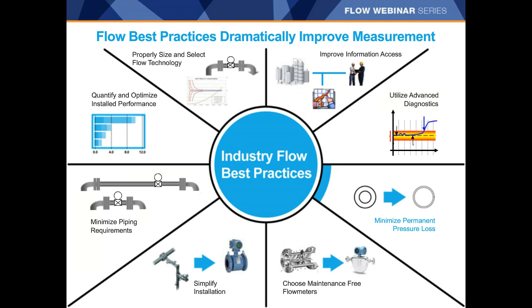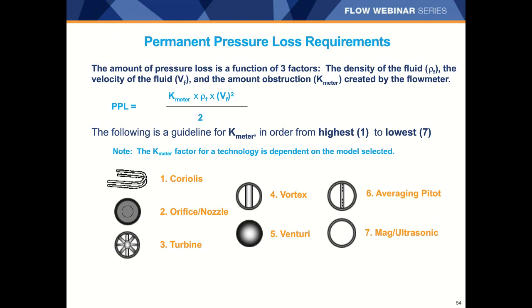Another best practice for flow is to keep pressure loss to a minimum to reduce energy costs in transferring the fluid — that is your pumping and compressing costs. Pressure loss in a pipe is influenced not only by the fluid properties but also by the obstruction or resistance in the path. Typically, Coriolis meters, orifice, and turbine meters tend to have the highest pressure drop, while mag and ultrasonic meters have low pressure loss. However, ultrasonic meters are almost always used with flow conditioners, so don't forget to consider the pressure drop in both pieces — when a flow conditioner is used, the pressure loss can be comparable to a Coriolis meter in some cases.